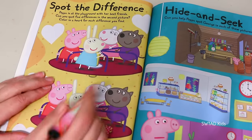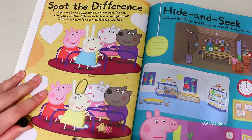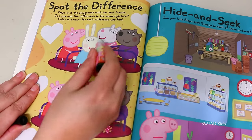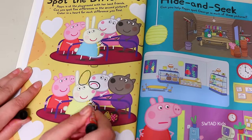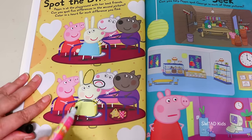Spot the differences! I love this! And there's five! Let's see how many I can find! Rebecca Rabbit's ear! Suzie Sheep is sad here and up here she's happy! Peppa's bear isn't up here! Rebecca Rabbit's dress is a different color! And I can't find the last difference, friends — I'm going to need your help!